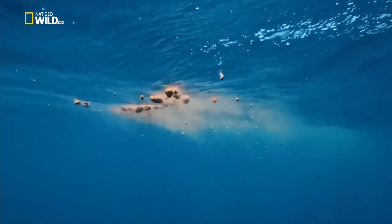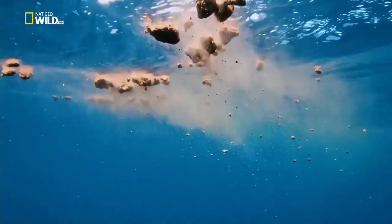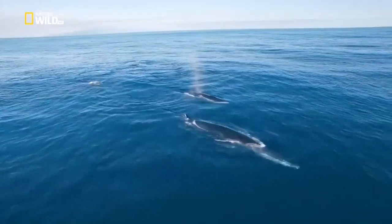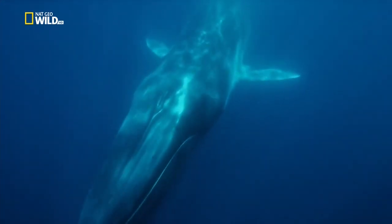Whales leave their excreta behind them — it feeds vegetable phytoplankton. Animal plankton eat the phytoplankton. And at the other end of the food chain are fish and the whales themselves. But a great deal of whale food comes from deeper down.